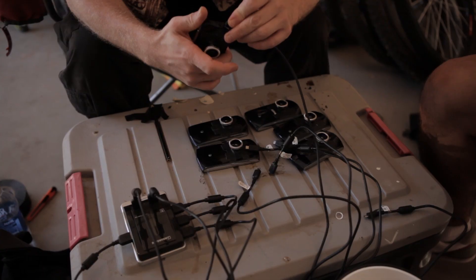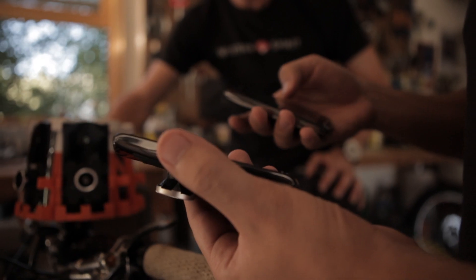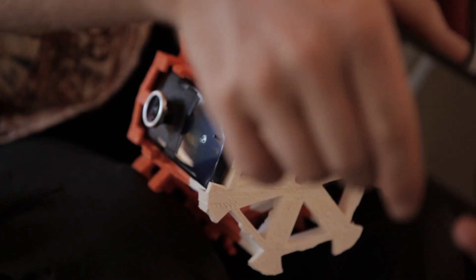Cell phones already have wireless connections, so you can make cell phones do things remotely. That allows us to put the rig in places where the photographer doesn't necessarily need to be there.